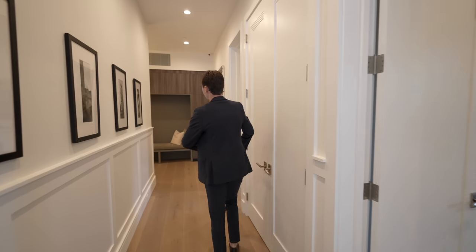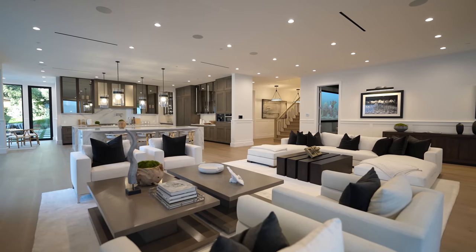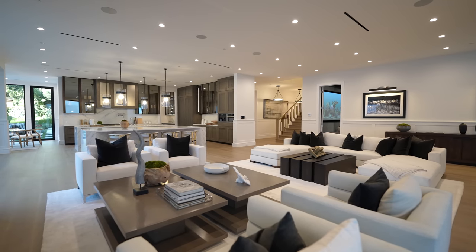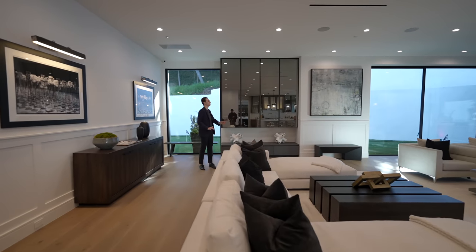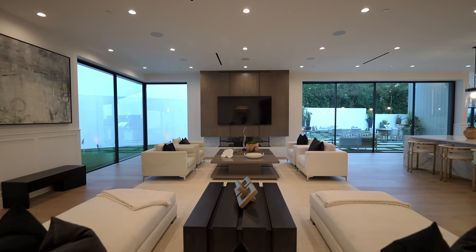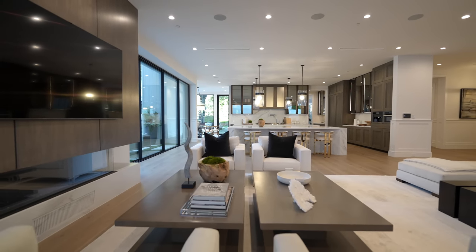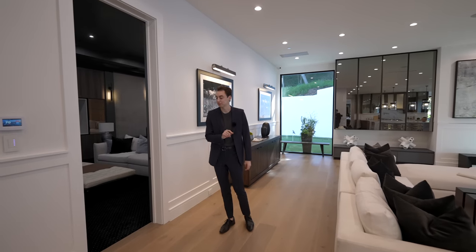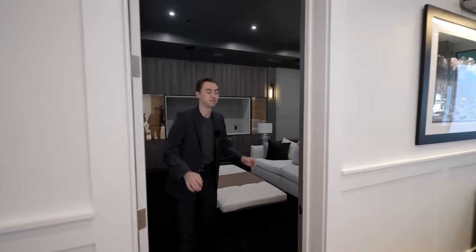Heading down the hall and turning left, there's a massive living room — take the host as reference for how far back this space goes. It's remarkable, with contemporary staging throughout and beautiful views of the backyard and kitchen, which we'll highlight in detail shortly.